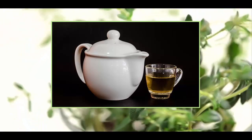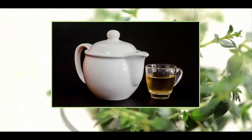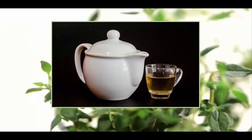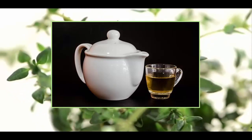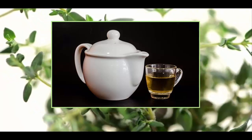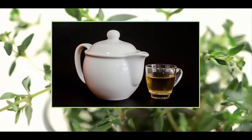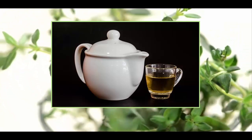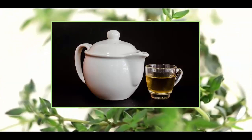Did you know that down through the centuries thyme has been used for many ailments, from influenza to epileptic seizures? It was often mixed with equal parts of lavender and sprinkled on the floors of churches in the Middle Ages to eliminate any unwanted odors. Long before the discovery of modern medicine, crushed thyme was placed on bandages to promote wound healing and ward off infection.